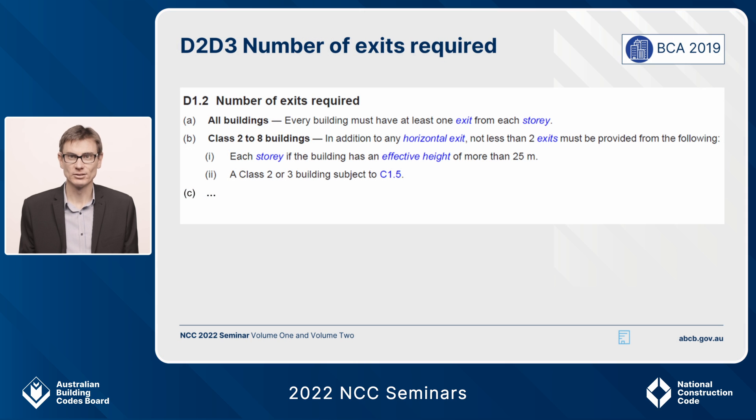The first change to talk about today is in D2.D3, number of exits, known in 2019 as D1.2. I've got D1.2 on the screen from 2019 to show what we've changed for 2022. Number of exits requires for a Class 2 to 8 building over 25 metres effective height that each storey would need to have at least two exits, because tall buildings present evacuation difficulties.